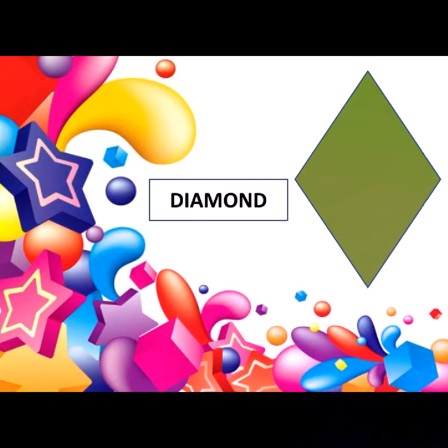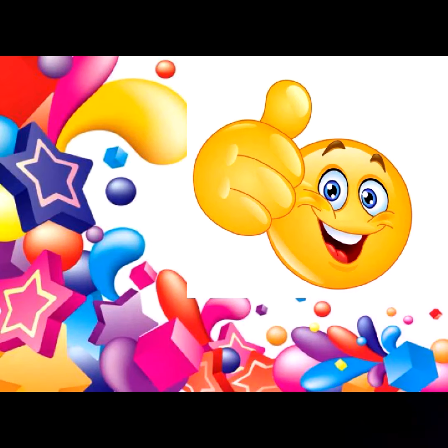And finally, this is diamond. So, how many shapes did we learn today? Count it. Thank you.